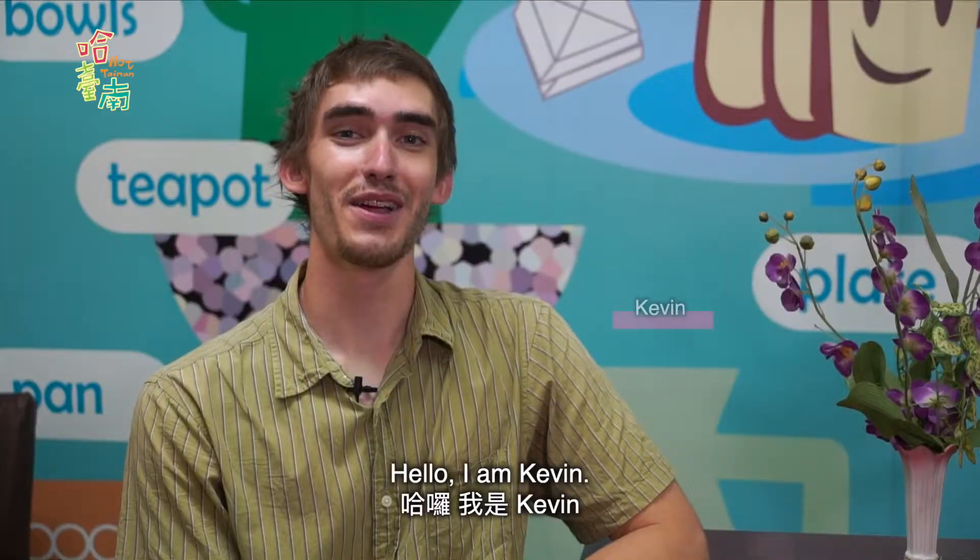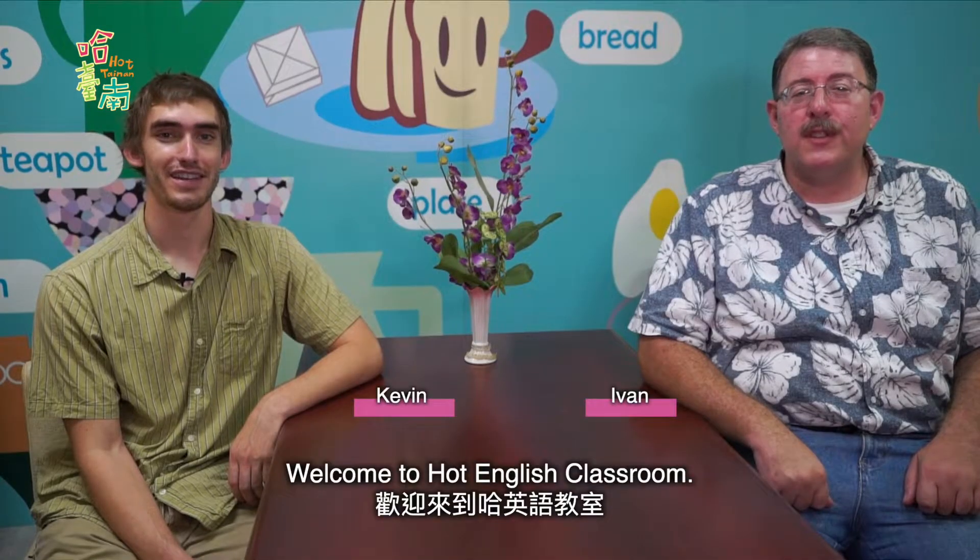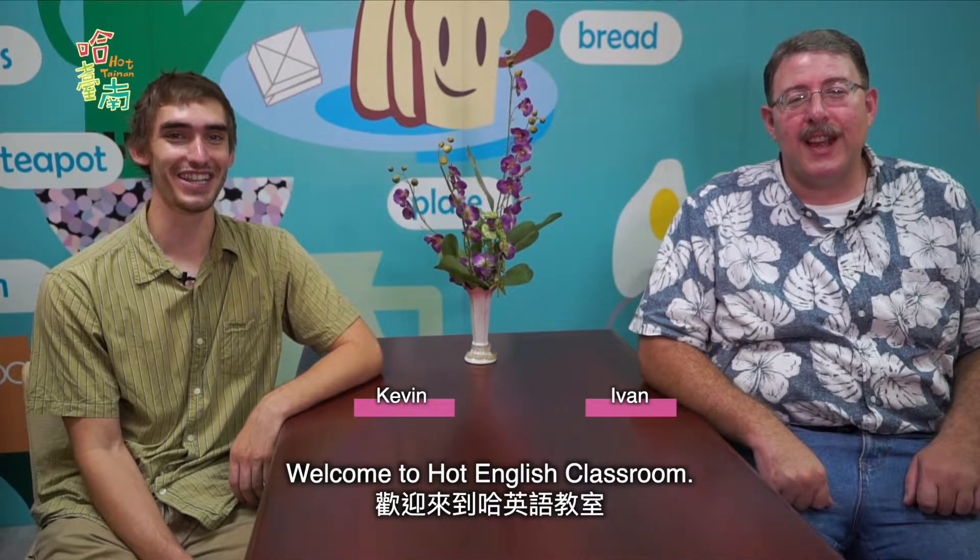Hello, I am Ivan. Hello, I am Kevin. Welcome to Hot English Classroom.